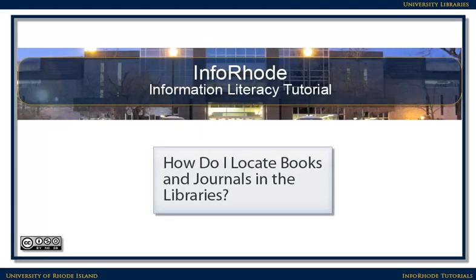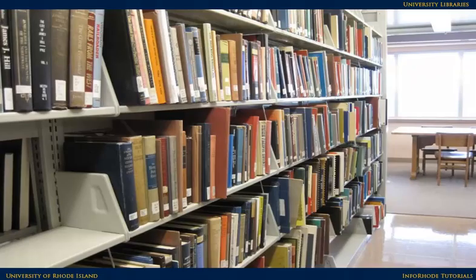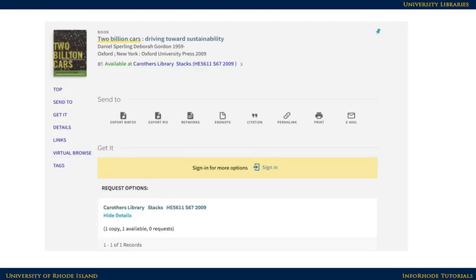How do I locate books and journals in the libraries? Sometimes the information you need for your research isn't online — it's physically at the library. Here is information about a book from the catalog. To locate books, journals, and other materials in the libraries, you will need two main pieces of information: the location and the call number.